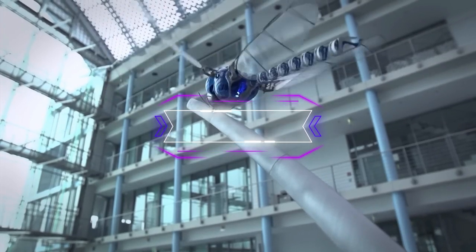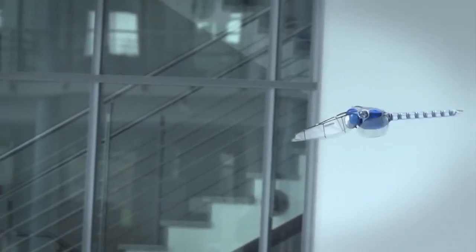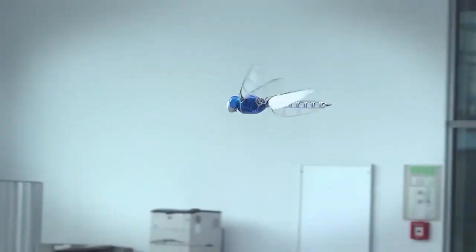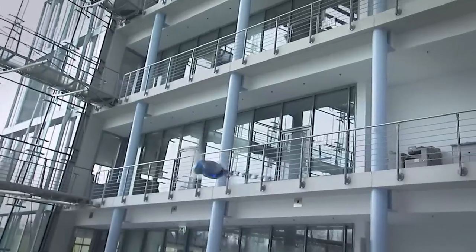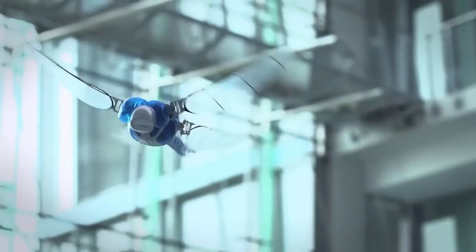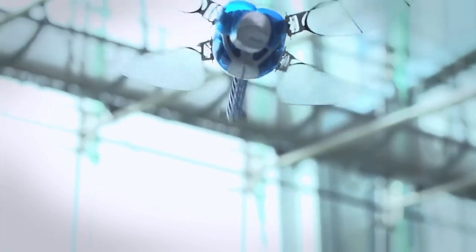Bionicopter is a flying robot that mimics the dragonfly, one of the most agile and complex flyers in nature. It was created by Festo, a German company that is an expert in automation and bionics. It holds the world record for the largest flying robotic insect, according to Guinness World Records 2023.